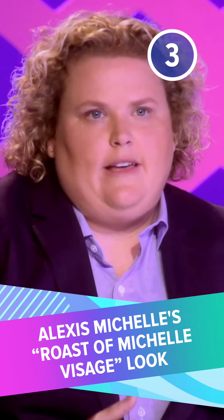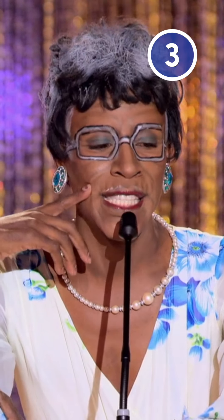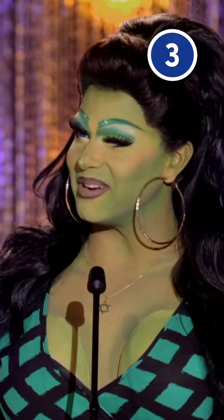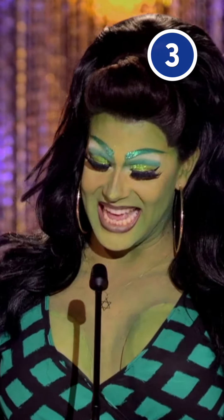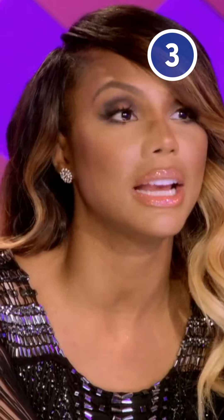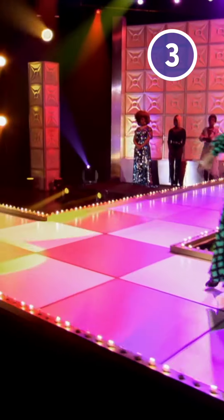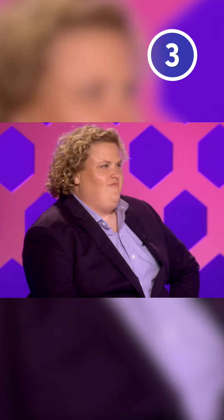Number 3: Alexis Michelle's Roast of Michelle Visage look. Every Drag Race fan knows what Michelle Visage's least favorite color is. With that in mind, Alexis sporting green body paint for the judges' comedy roast was... a choice. The theatrical queen intended to poke fun at Michelle's taste, but the gag felt forced and just didn't land. The reference was also lost on guest judges Tamar Braxton and Fortune Feimster. To make matters worse, the makeup itself was patchy — in fact, there was none on her feet. Although Alexis Michelle had shown her skills in previous weeks, her poor decision-making here understandably landed her in the bottom two.